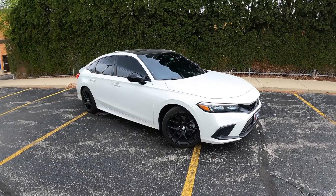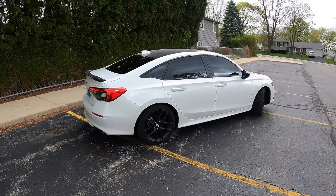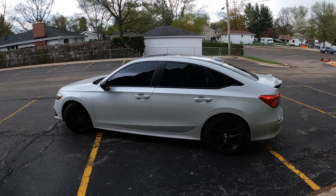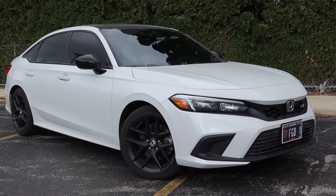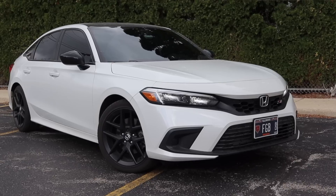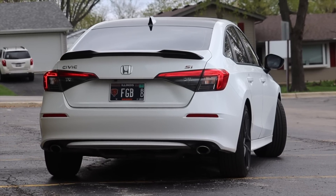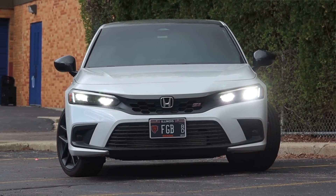Let's talk about the looks. This is finished in Platinum White Pearl, which is a $455 option. The main reason I point that out is this vehicle is not finished in Championship White — Honda reserves that for the Civic Type R. The colors are very close, but you can be the judge. I think the exterior is styled really well, especially on the sedan. This generation I actually prefer the sedan over the hatchback. One downside: the Civic SI does not get fog lights, which I'd have liked to see at this price point.